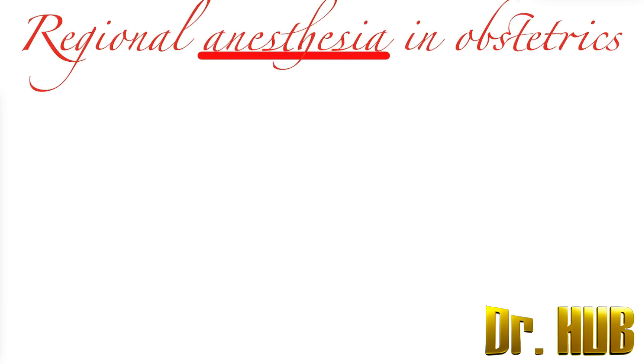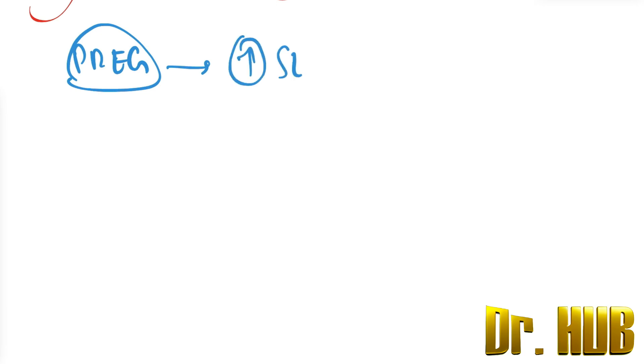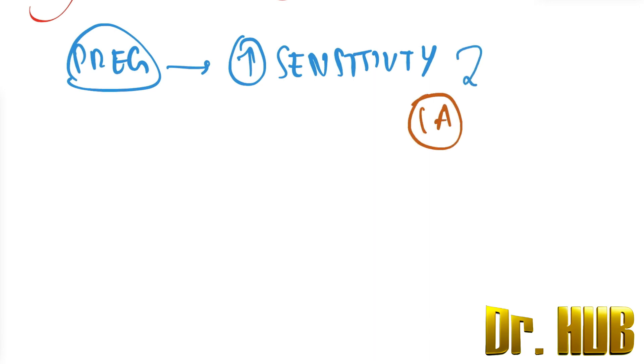Hey guys, this is Dr. Harv. Today we look at regional anesthesia in terms of obstetrics. Firstly, pregnant patients have an enhanced sensitivity — increased sensitivity to the LA, the local anesthesia, during regional anesthesia.